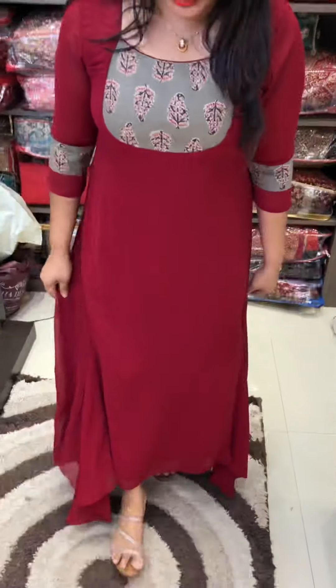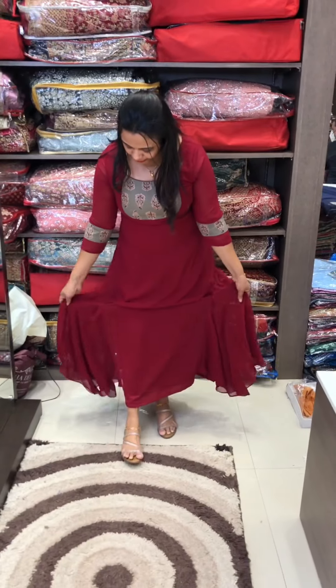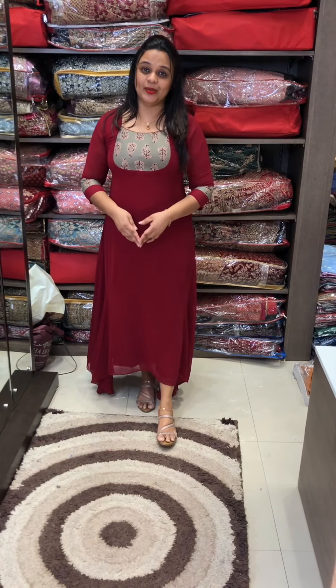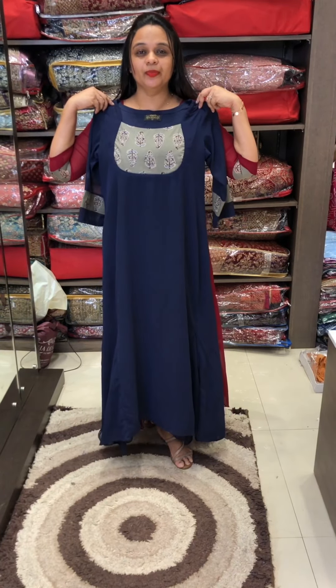There is a special sleeve pattern. It has a different size — you can use the same size. The next color is navy blue tone.